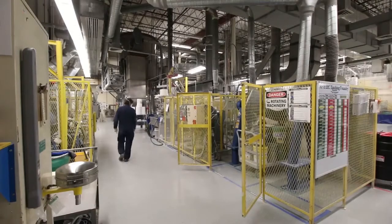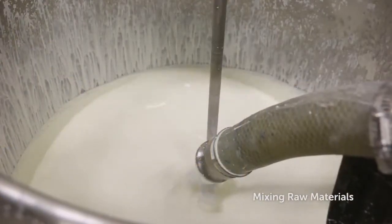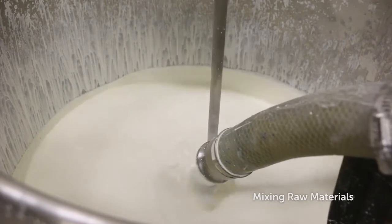In this facility, raw materials get weighed and wet mixed. The slurry then gets filter pressed to remove excess water, followed by drying and calcining.